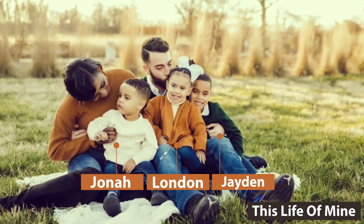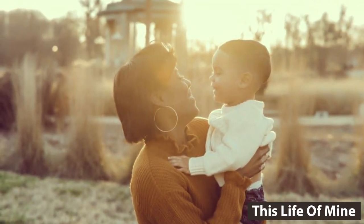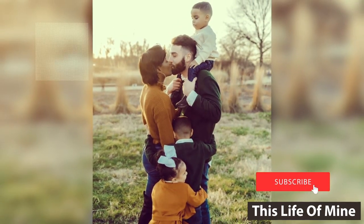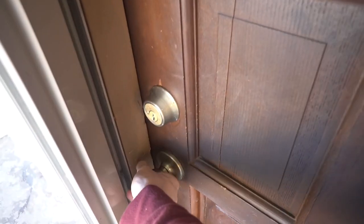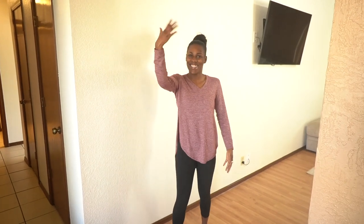We have walked through every single bedroom of our house and I am so happy that I got this out for you guys because it made me happy seeing our new home tour. Hey you guys, welcome back to my channel and thank you so much for watching another video. Today I'm going to be sharing a home tour or a walkthrough of our house and I'm so excited because this is a highly requested video. So let's go ahead, come on in, let's get started.